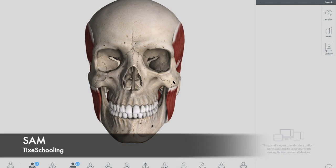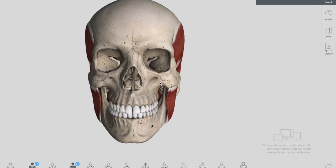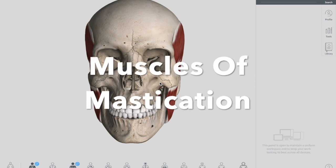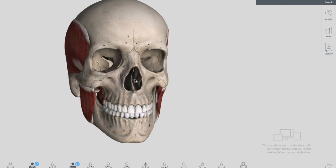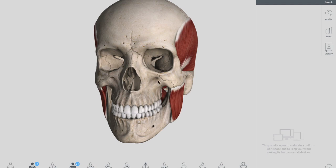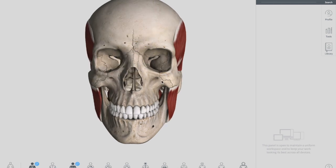What's up YouTube, this is Sam from Tight Schooling and today we are going to talk about the muscles of mastication. There are four muscles of mastication, all of them arise from the first pharyngeal arc. The first pharyngeal arc muscles are these four muscles, also called the muscles of mastication, and they are supplied by the trigeminal nerve — that is the mandibular branch.